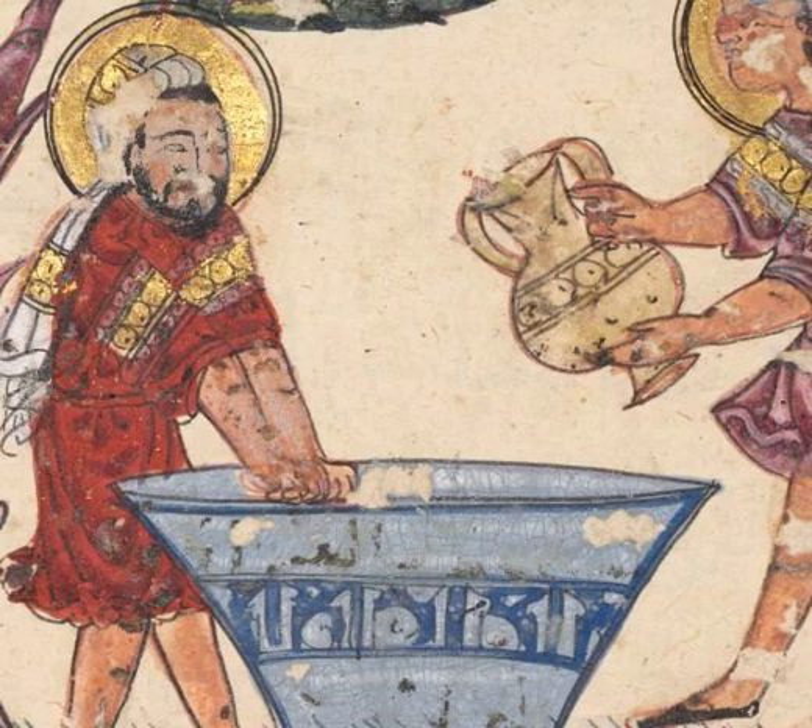Medieval Baghdad was founded in 762 of the Common Era. It was founded by the Caliph al-Mansur, and he founded it in a place where there was a bunch of waterways connected to the Euphrates and to the Tigris. One of the reasons he founded it there is exactly because of the presence of those waterways. There were a couple of small existing villages but nothing major, and that is where he built his city.